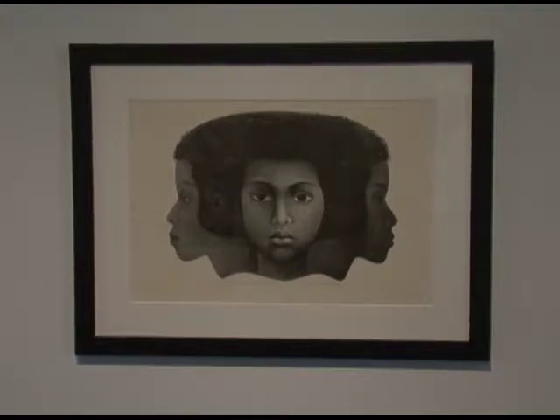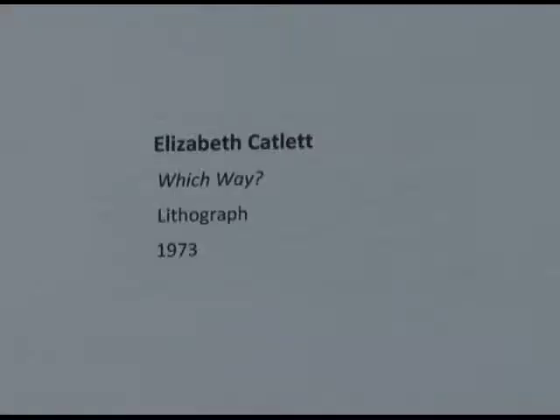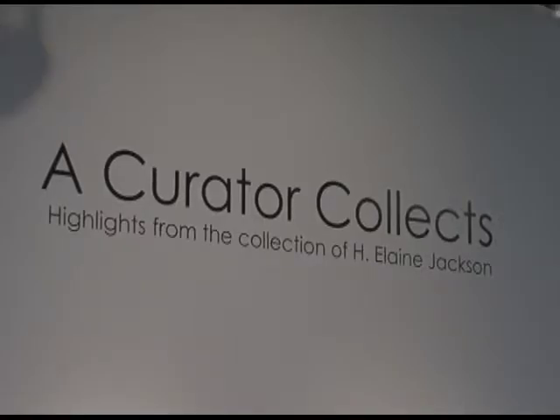Another artwork in the show that we're really excited to have is a print by Elizabeth Catlett, who is also a very well-known, prominent African-American artist who spent a lot of her career in Mexico, but really influenced artists throughout the world and abroad. Her printmaking and drawing is really deeply emotional, personal work that brings out a lot about just the experience of being human, and for me to see her work here is just inspiring.